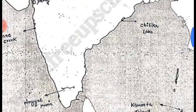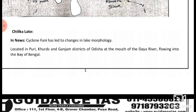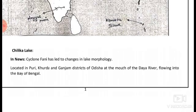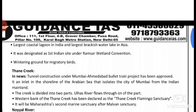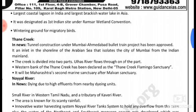Nine rivers join the hill. Chilika Lake: a new cyclone has led to changes in lake morphology. Located in Puri, Khurda, and Ganjam district of Odisha, at the mouth of the Daya River flowing into the Bay of Bengal. It is the largest coastal lagoon in India and the largest brackish water lake in Asia. It was designated as the first Indian site under the Ramsar Wetland Convention, serving as a wintering ground for migratory birds.